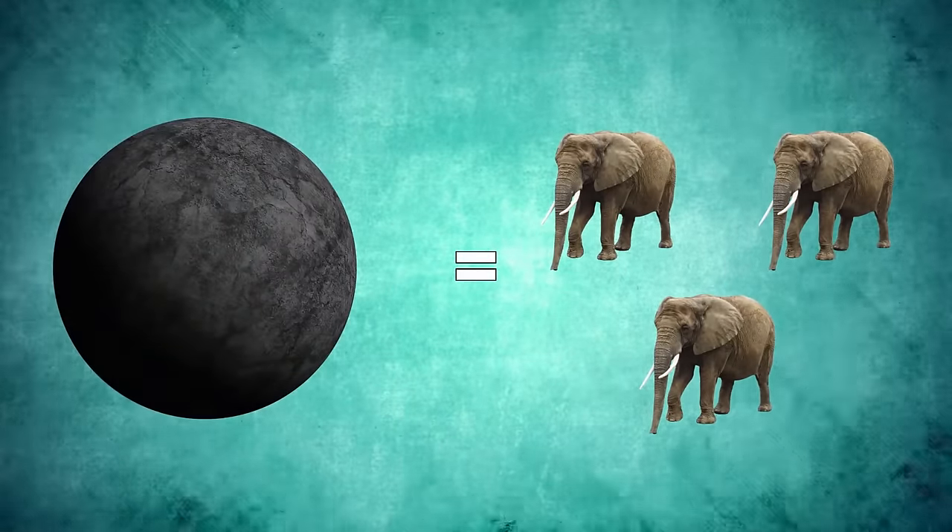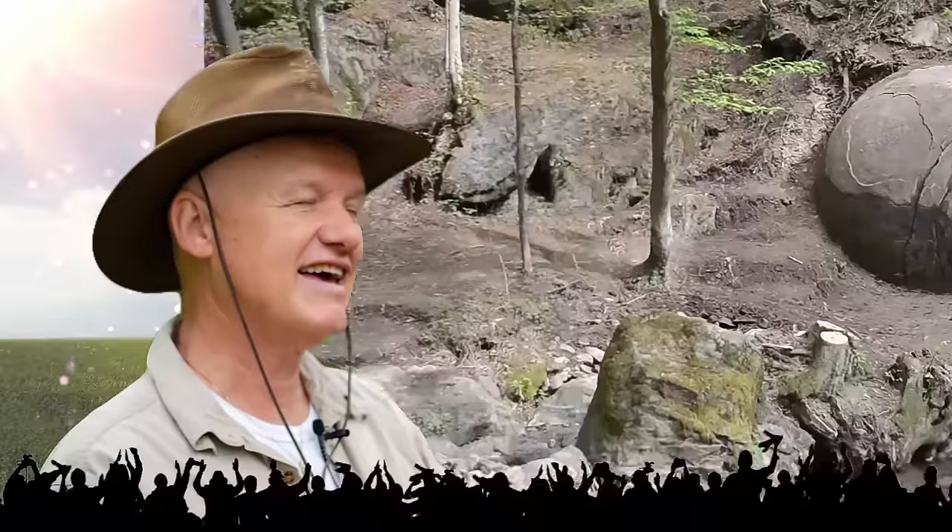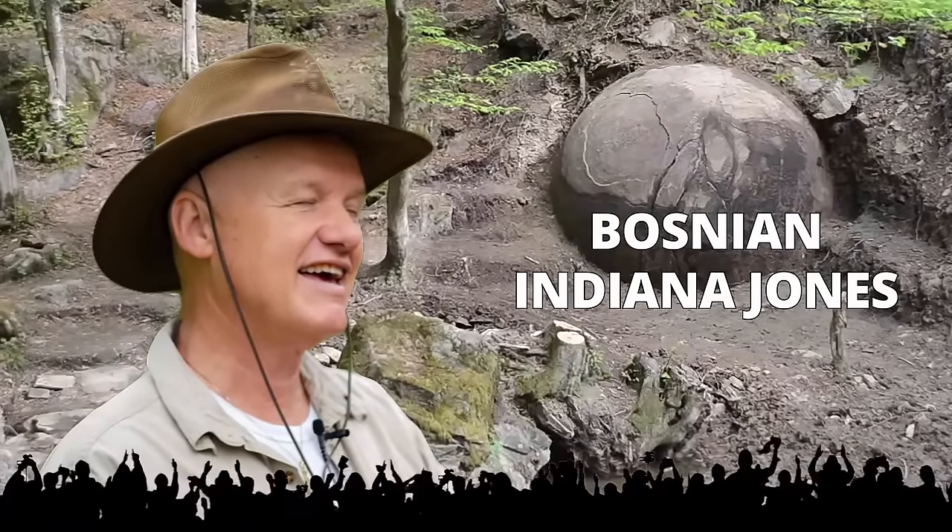To put this into perspective, 30 tons means it's around the combined weight of three or so large African elephants. Osmanagic is quite famous, and amongst his peers he is known as the Bosnian Indiana Jones.